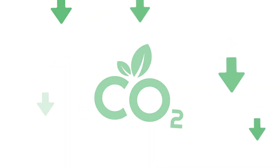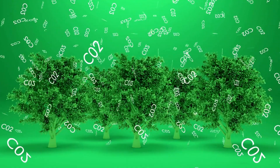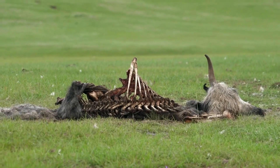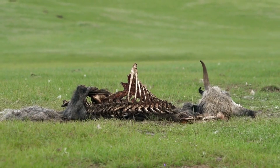The carbon cycle is another vital process. Carbon is found in the atmosphere as carbon dioxide. Plants absorb CO2 during photosynthesis, converting it into oxygen and glucose. When animals eat plants, they take in this carbon. Eventually, through respiration or decomposition, carbon returns to the atmosphere or soil, continuing the cycle.